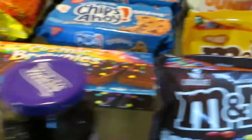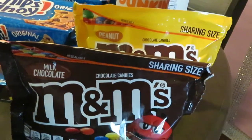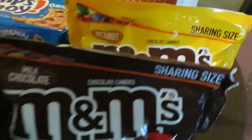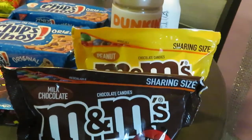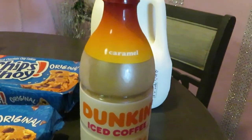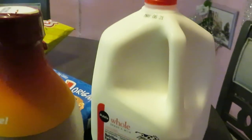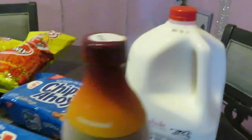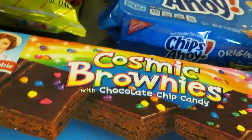The M&Ms are on sale this week — they are BOGO at $3.79. It's the sharing size, and I got the peanut and the plain chocolate ones. In the back, you guys know my caramel Dunkin iced coffee, $5.09. I also grabbed a gallon of Publix milk for cereal — you know we always need cereal for the kids — priced at $3.99.